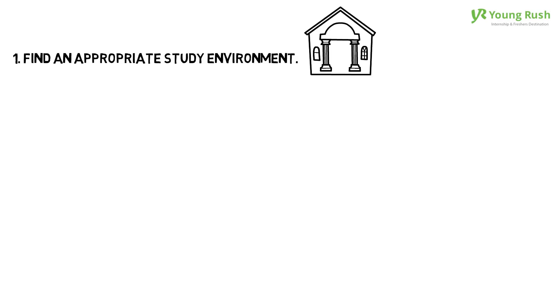1. Find an appropriate study environment. You should find a place that is aesthetically pleasing and comfortable for you, such as a private room or a library.